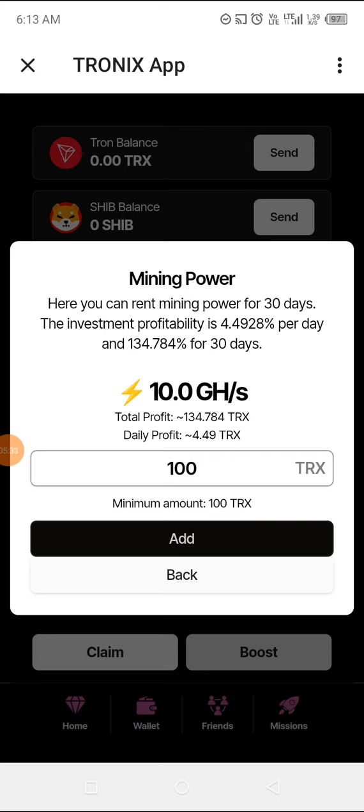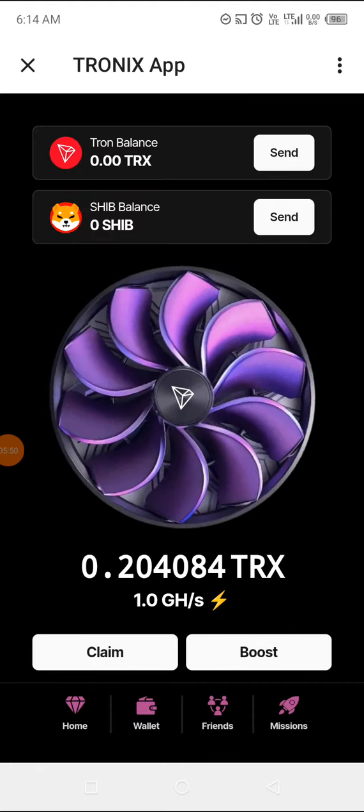The minimum amount you need to boost is around 100 TRX. I'm really excited with what I'm seeing — let's go straight to the wallet.